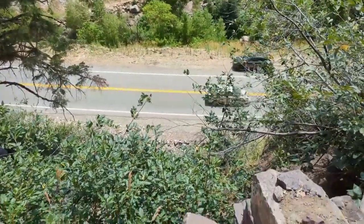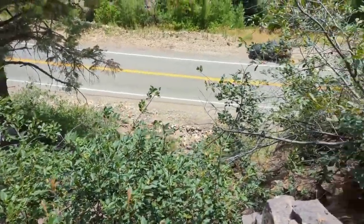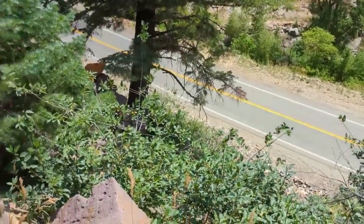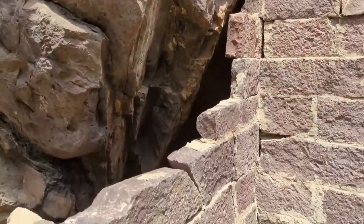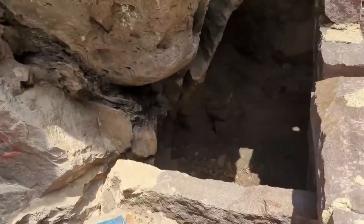That was a little sketchy. Got most of the way up and got a little bit stuck. Thought I was going to fall. But I ended up making it. I'm here. Just checking this out before I look for the cache. Pretty cool place.